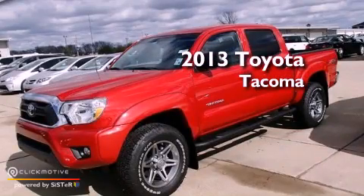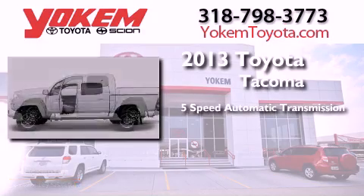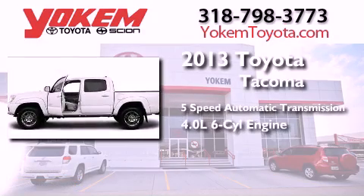This is a brand-new 2013 Toyota Tacoma. This truck has a 5-speed automatic transmission and a 4.0-liter V6.